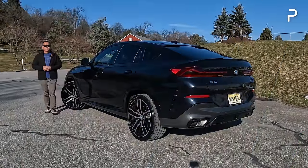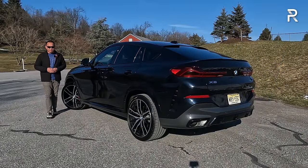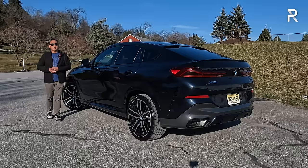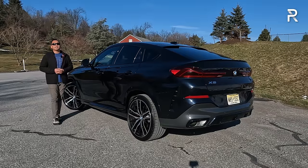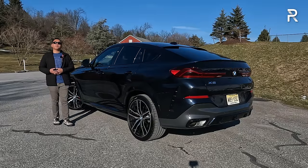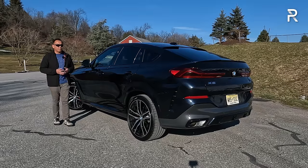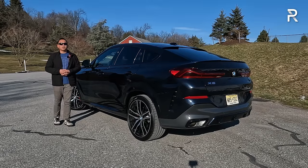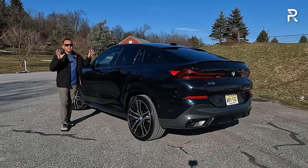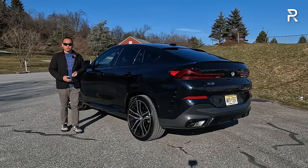With just over 10,000 units sold in America in 2023, the BMW X6 has been a surprising sales success — which is why BMW has kept the X6 name around for three generations. After spending a full week with the latest version, it's easy to see why people choose this and the X5. The X5 outsold the X6 by roughly seven to one — around 72,000 X5s versus 10,000 X6s — and it's pretty easy to see why. The X6 is sleeker and sportier, but it's more expensive and less practical. Even so, the base engine's performance is genuinely shocking.